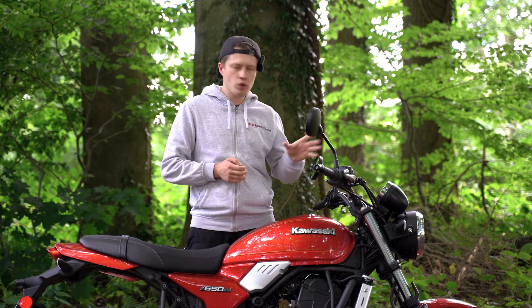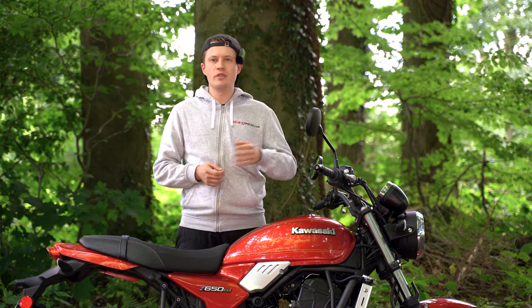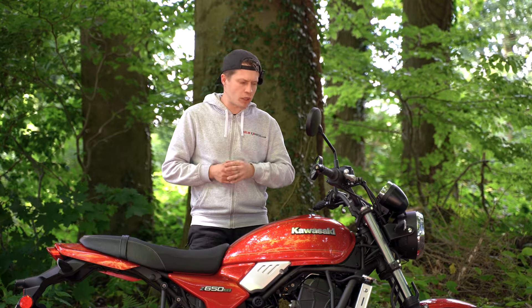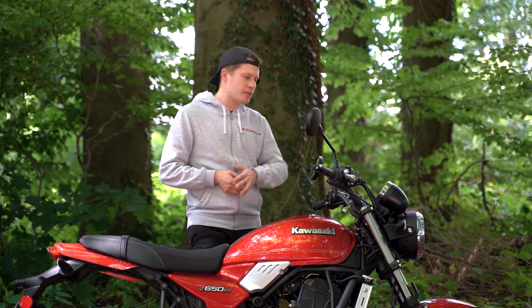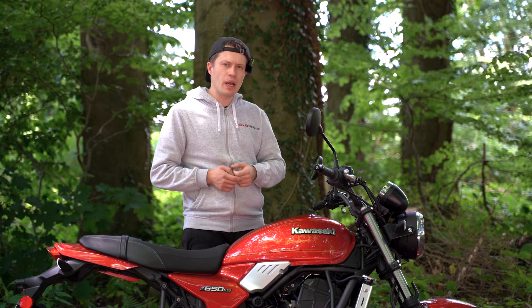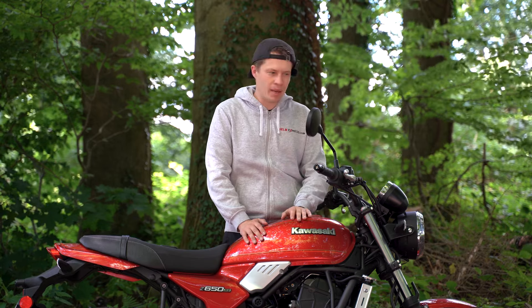We have ABS, a board computer, and a wet weight of 187 kg. Fuel consumption is specified at 4.4 or 4.3 liters depending on the source, but in practice we rode it with only 4.2 liters. With a 12-liter tank we can therefore go quite far — in practice we rode about 200 kilometers on the first tank before only one bar remained, so we headed to the petrol station. More range is certainly possible.